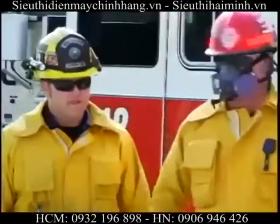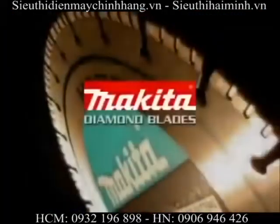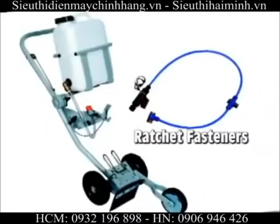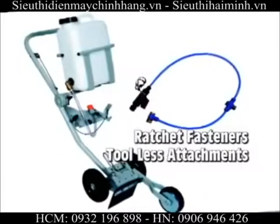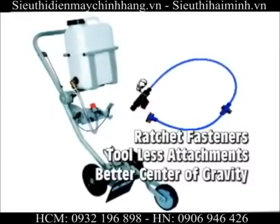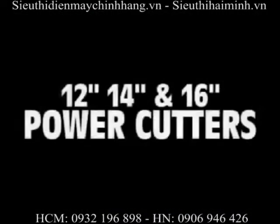Add in Makita's very own diamond blades to ensure the very best in cutting performance. And also, the additional dolly with quick-adjusting ratchet fasteners, tool-less attachments, and a better center of gravity for precise blade control. 12-inch, 14-inch, and 16-inch.